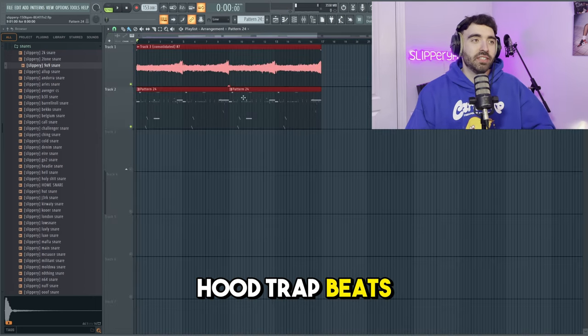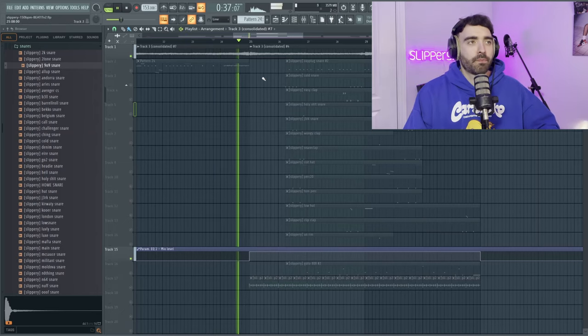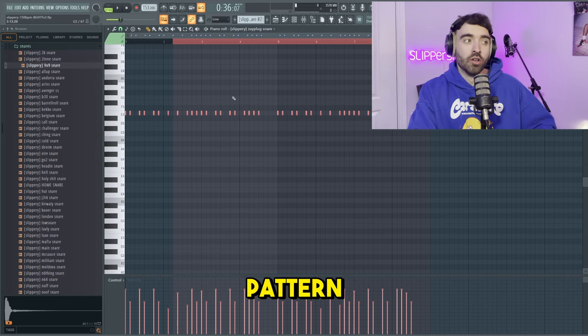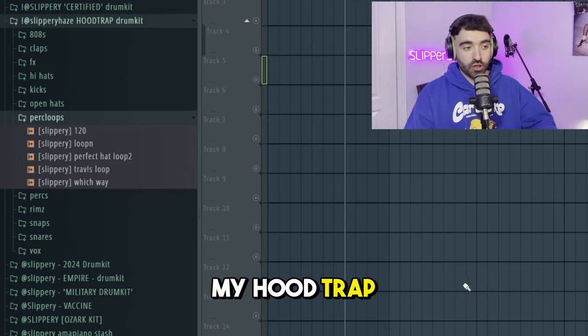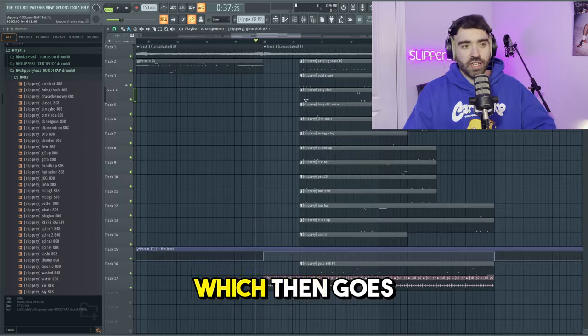With these hood trap beats they normally have a bit of a switch-up. For this one we're going to pitch up the melody — that sounds cold. We're then going to pitch up our main snare pattern up to E, also adding in a perfect hat loop from my Hood Trap drum kit, and switching out the 808 to the Hood Trap 808 from the drum kit.